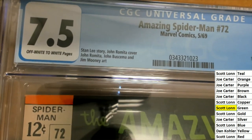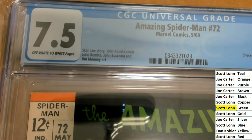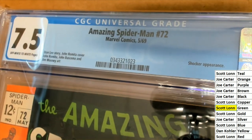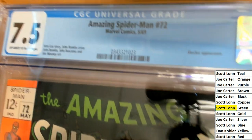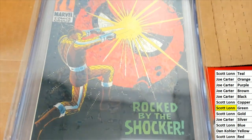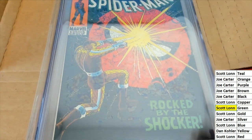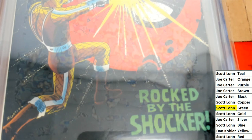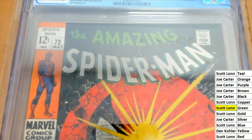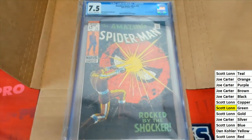It is Scott's birthday today, and he is pulling some fire — that is awesome. The Amazing Spider-Man, 12 cents back in 1969. There's a Shocker appearance in this Spider-Man number 72. That is Shocker — rocked by the Shocker.